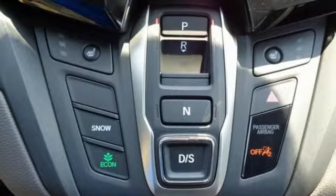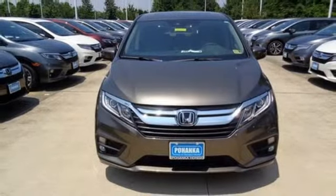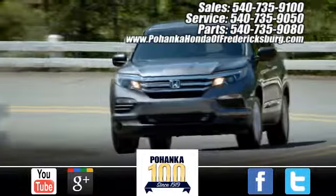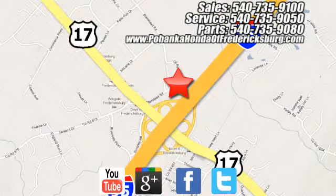It's a Honda, so longevity comes standard. See what it can do for you when you take it for a test drive. Pohanka Honda of Fredericksburg is a great place to buy a car, conveniently located at 60 South Gateway Drive in Fredericksburg.